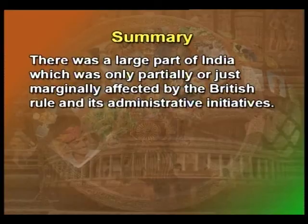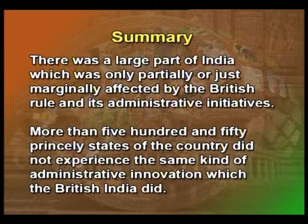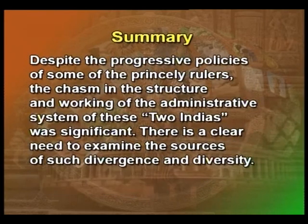Though the British had their own objectives of sustaining and strengthening their empire, some of the consequences of their organizational initiatives have proved to be useful to India even after independence. There was a large part of India which was only partially or marginally affected by the British rule and its administrative initiatives. More than 550 princely states did not experience the same kind of administrative innovation which British India did. Despite the progressive policies of some princely rulers, the chasm in the structure and working of the administrative system of these two Indias was significant.